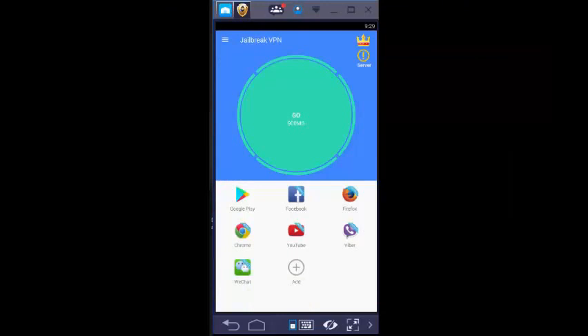Now open the app. It's the Jailbreak VPN app which you downloaded and can use. After installing the app you get 900 MB free. This is the main screen where you'll find many options. In the top left button bar you can see 8 options.